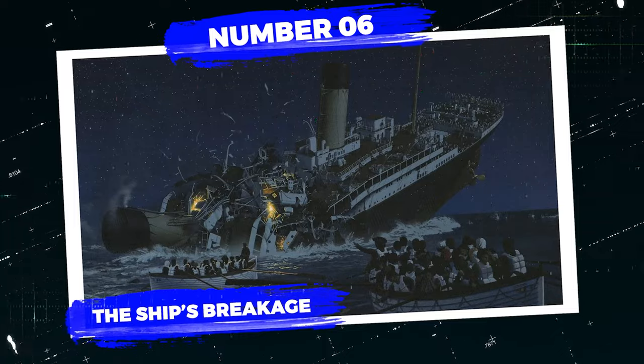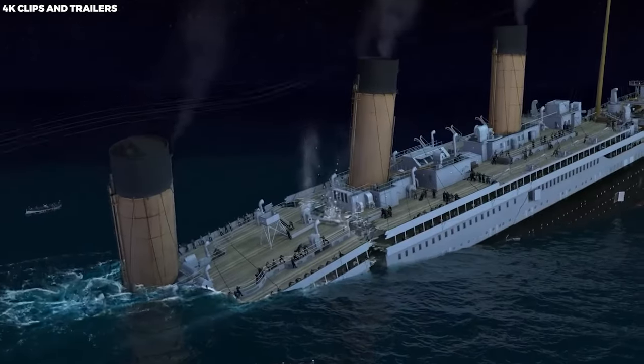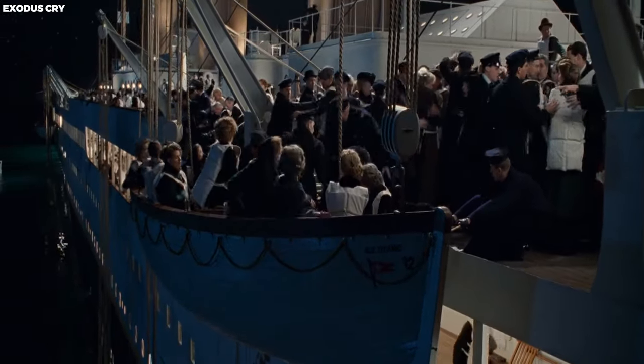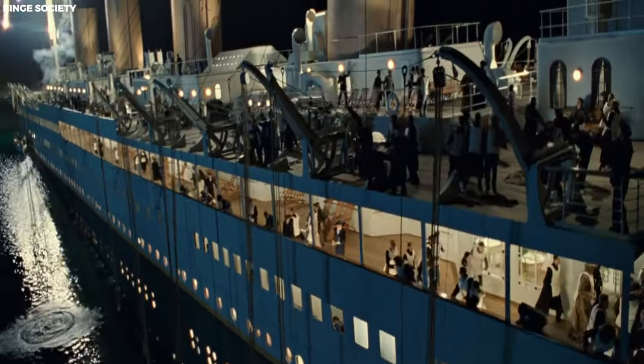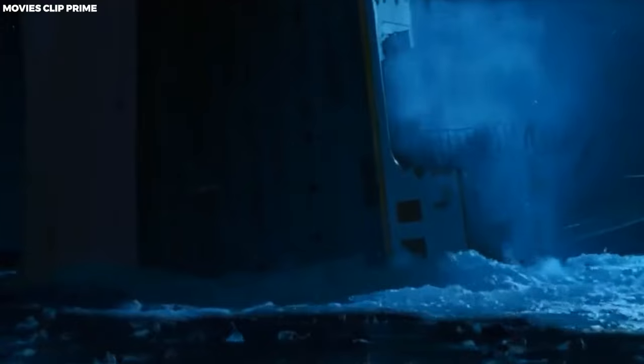Number 6: The Ship's Breakage. Another monumental yet tragic moment in the demise of the Titanic occurred when the ship broke in two. At that fateful instant, all the onlookers who had managed to escape witnessed the merciless hands of nature, observing as the once-called unsinkable ship descended to the ocean floor, taking with it over 1,000 people who remained on board. One prevailing theory suggests that if the Titanic could have held on for just a few more minutes, the narrative might have unfolded differently — unfortunately, that's not how the events transpired.